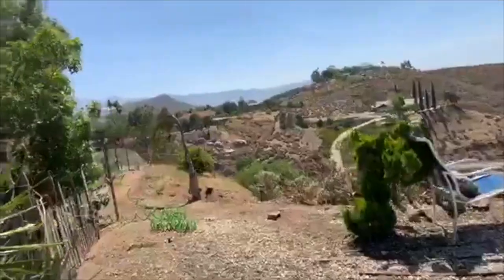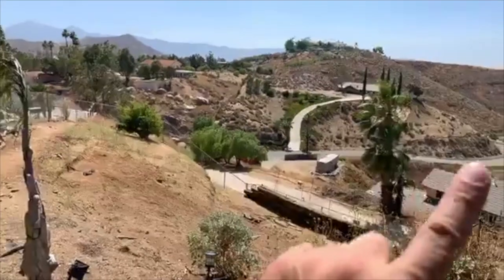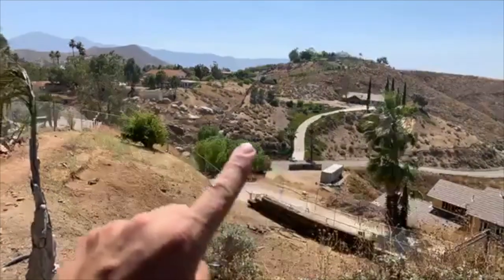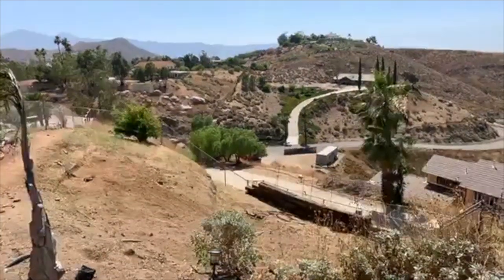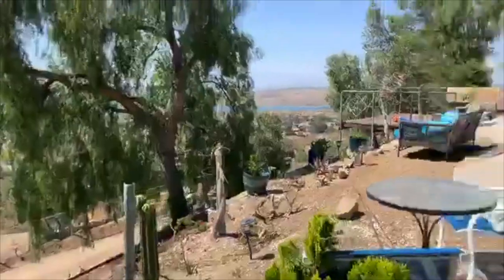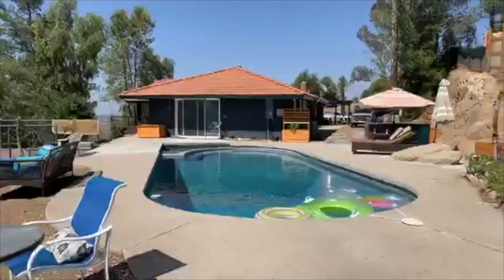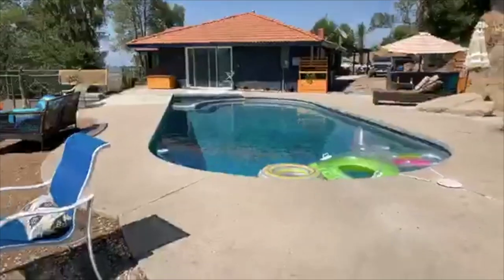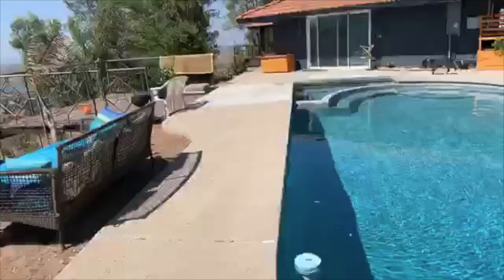To get to the property up here, the street is down there and you've got to come all the way up here — that's what it takes to get up here. Here's a view from this side. Like I said, this is a total ranch. Beautiful pool.